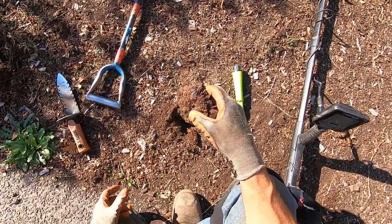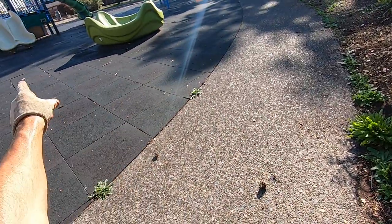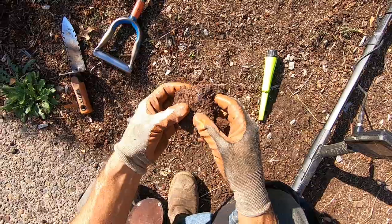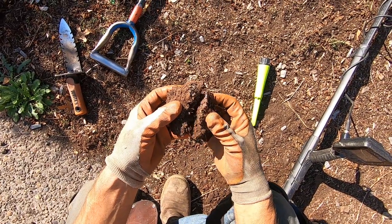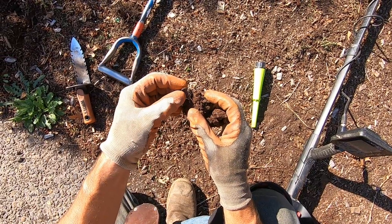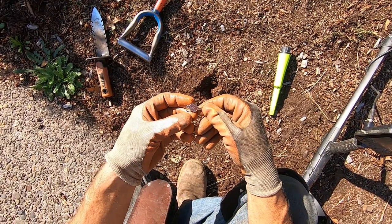Jewelry is sick, man. I just got four pieces of jewelry in less than 45 minutes at this place. This is where that kid dug up that silver ring — I let that kid borrow my Simplex. Look at that, see that? It's encrusted in there. Look at that. It's a little key, man.